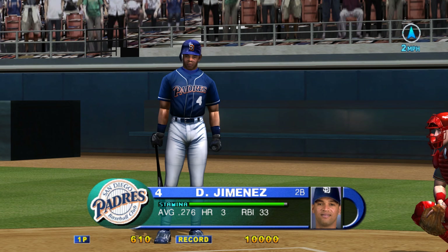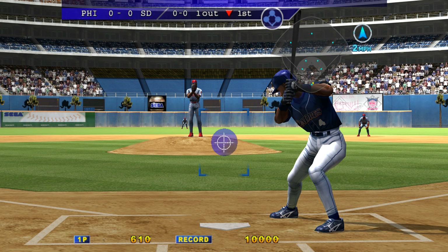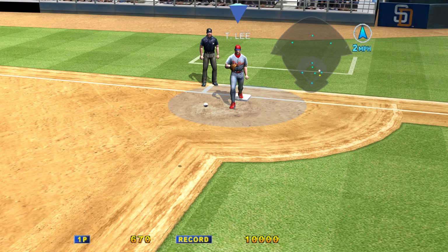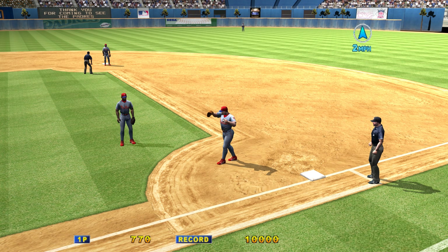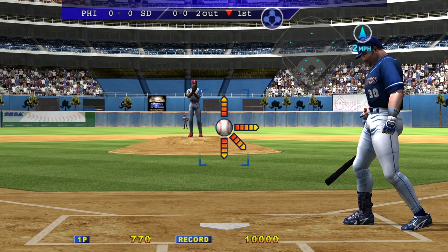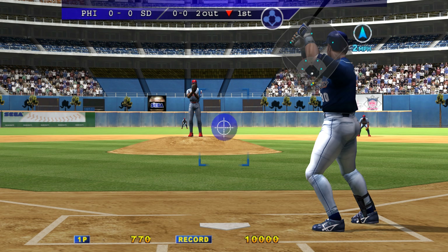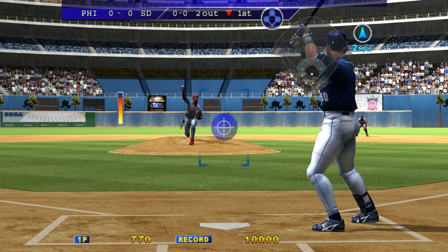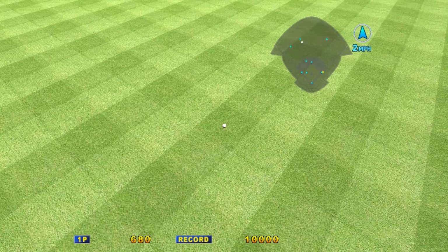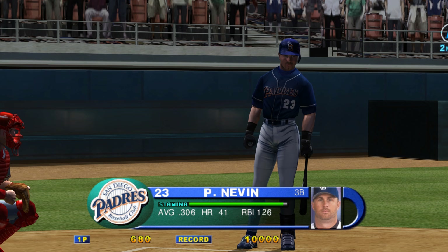Rowland makes the catch. Batting second, D'Angelo Jimenez. One out, the base is empty. The second baseman to first base. Batting third, Ryan Klesko. Two outs and the base is empty. Into left center — the center fielder, to second base. Klesko didn't get cheated on that one as he extended his arms and put a good swing on that one.